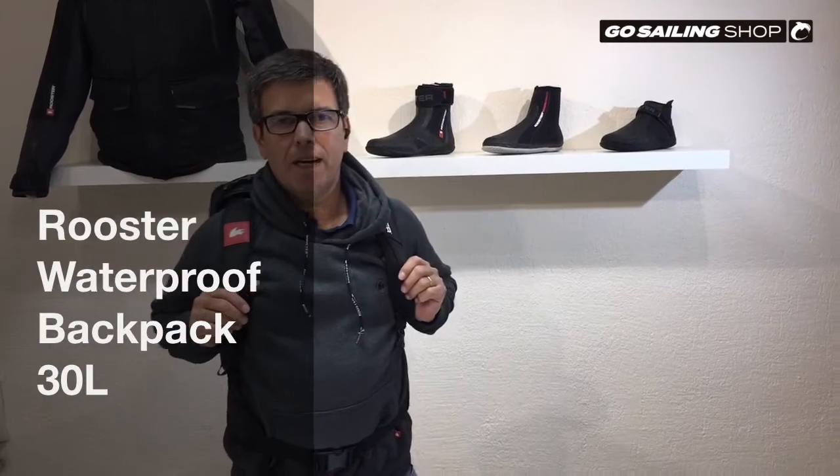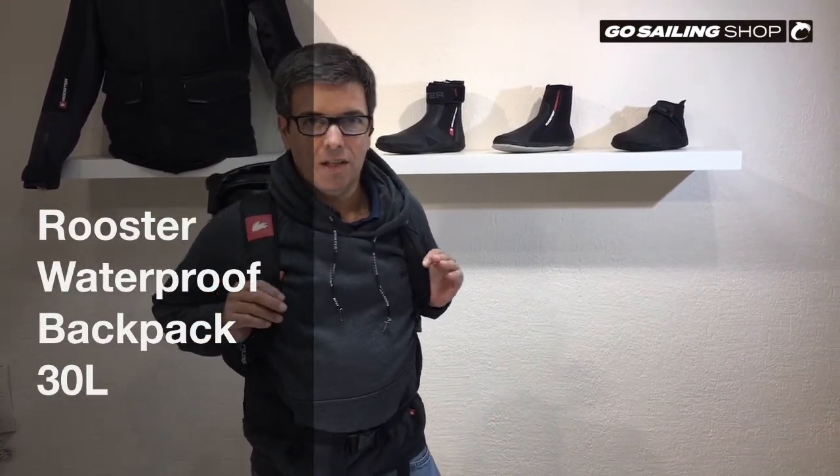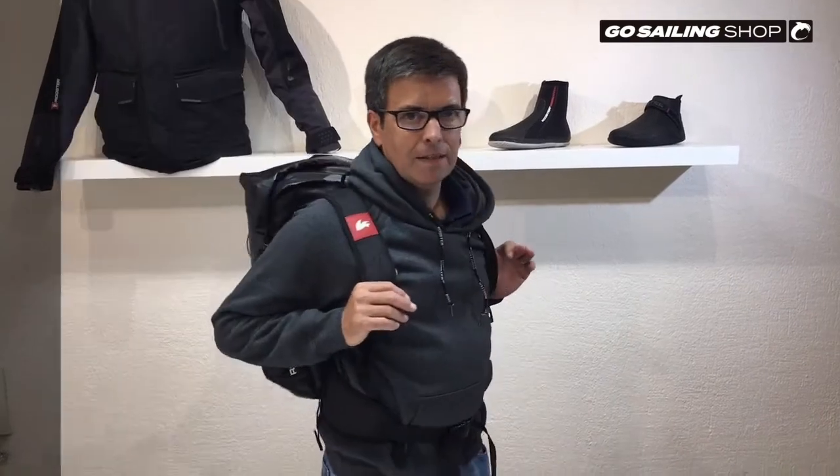Hi, I am Enrique here at Go Sailing Shop. Today I am going to show you the Rooster waterproof backpack, which is as good to prevent your belongings from getting wet as it is to avoid leaving a trail of water behind after a sailing day.